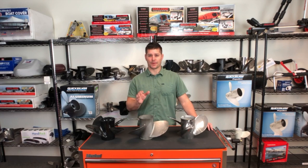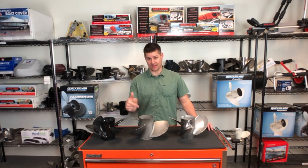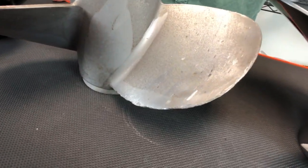However, if your propeller has dents, dings, and scratches in it — like this one — it can cause your spline to rattle and cause damage to your engine.